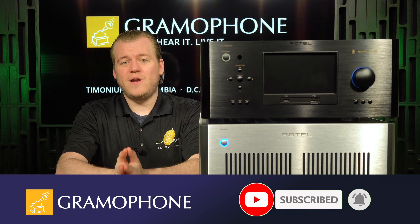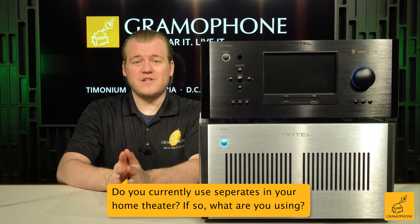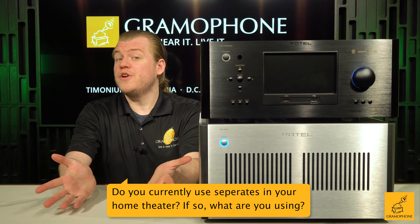Don't forget to subscribe to the channel. And here's the question of the day: do you currently use separates in your home theater, and if so, what are you using?